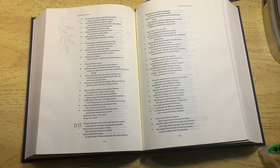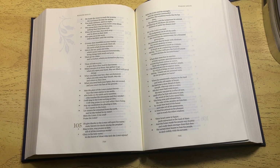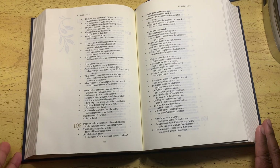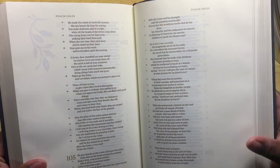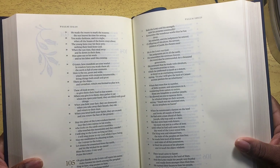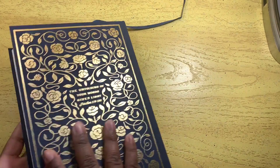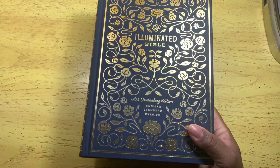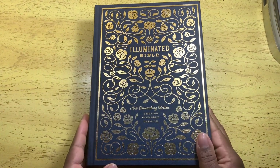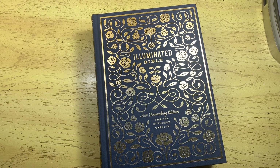Even with some Bibles I've had my heart set on, I've said to myself 'no, you don't need them,' especially because I already have those translations with at least one anyway. This was one I don't have, I didn't ask for it, I didn't go looking for it, and it's such a good price. I'm ready to use it — I'm going to go read this right now.